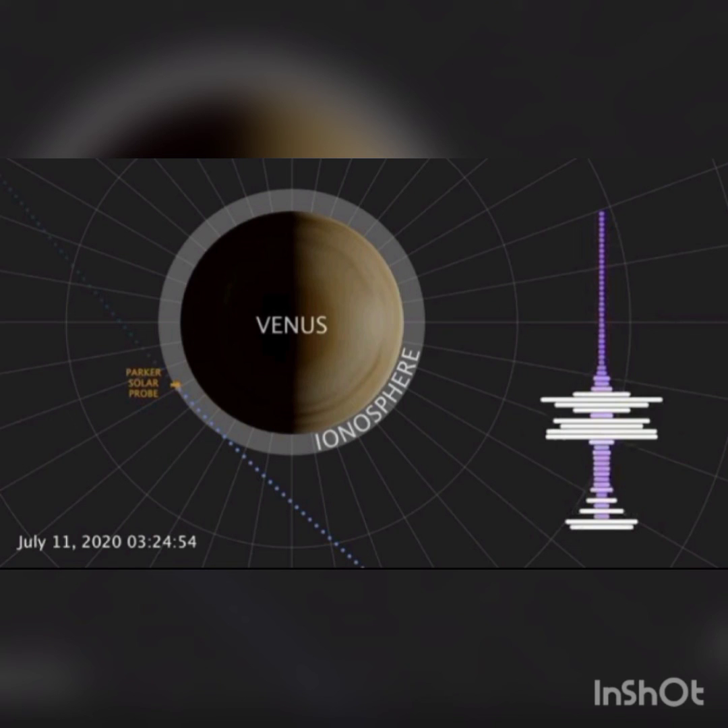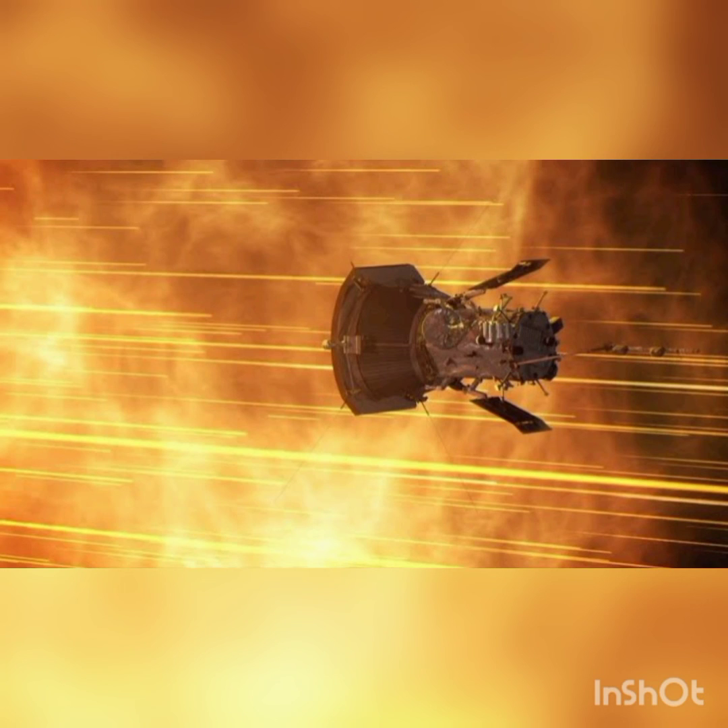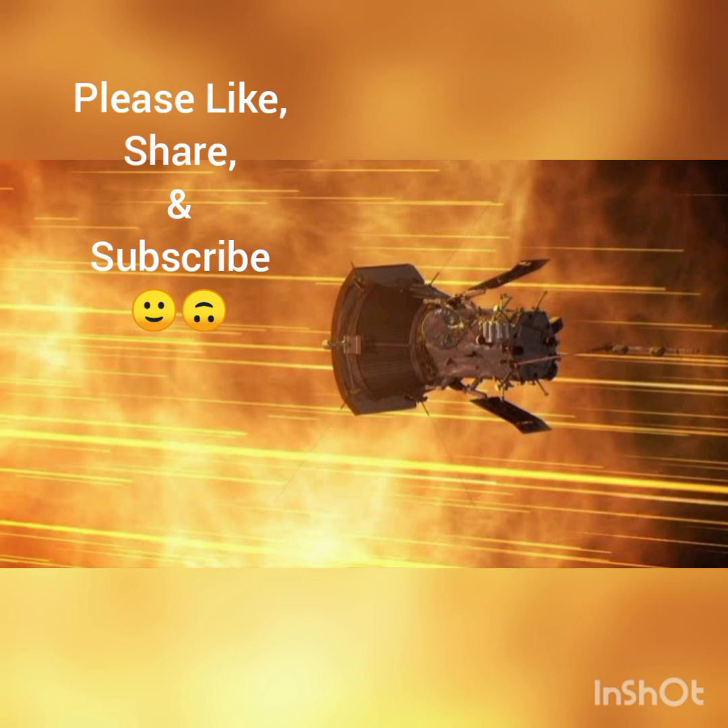To know more about Parker Solar Probe — how it originated and what its purpose is — do watch the video on Parker Solar Probe available on my channel. Thank you.